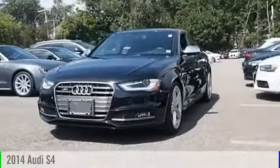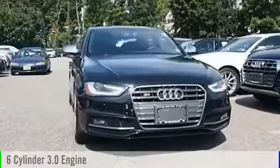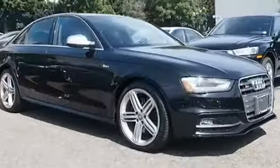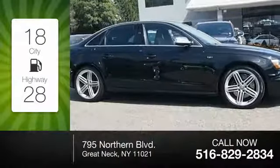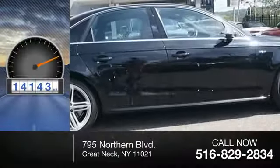2014 S4. This vehicle is powered by all-wheel drive, six-cylinder, 3.0 liter engine, and comes with an automatic transmission. Great fuel efficiency saves you money by requiring fewer trips to the gas station. This vehicle has less than 15,000 miles.